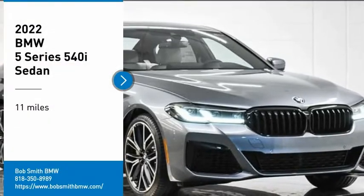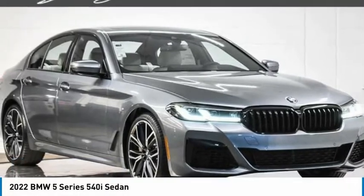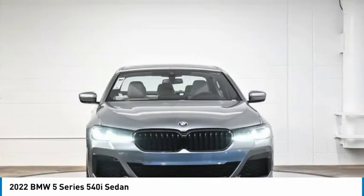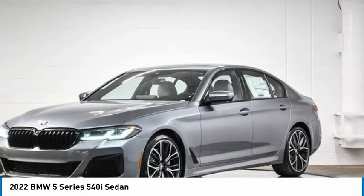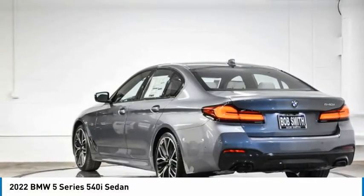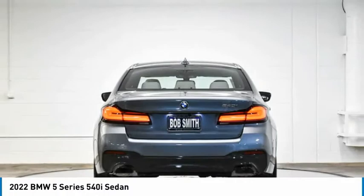Looking for the right vehicle? Check out the 2022 5 Series. The 5 Series incorporates bold styling cues that departed from BMW's traditional styling language. If you are looking for excitement and boldness, the 5 is for you.